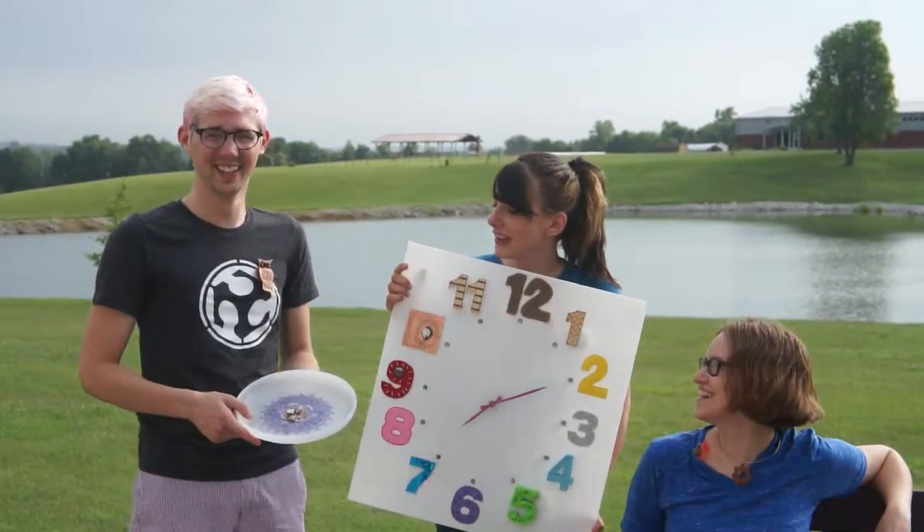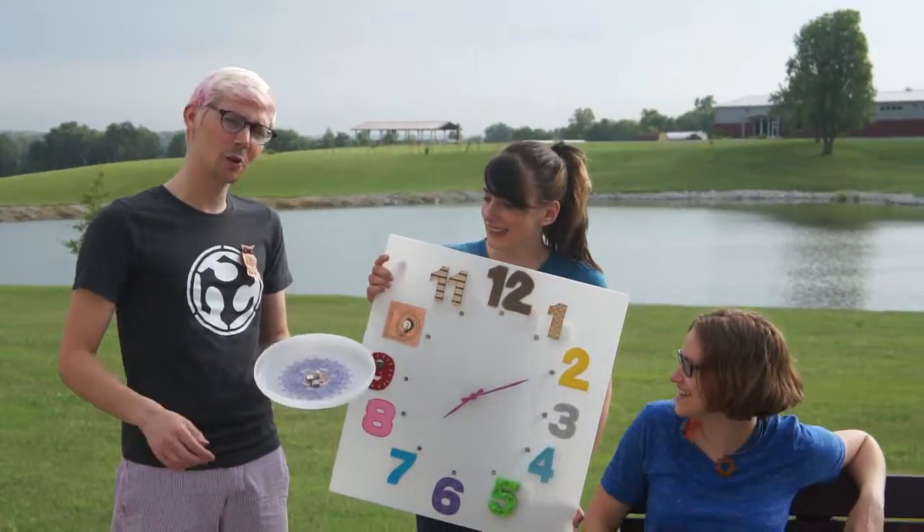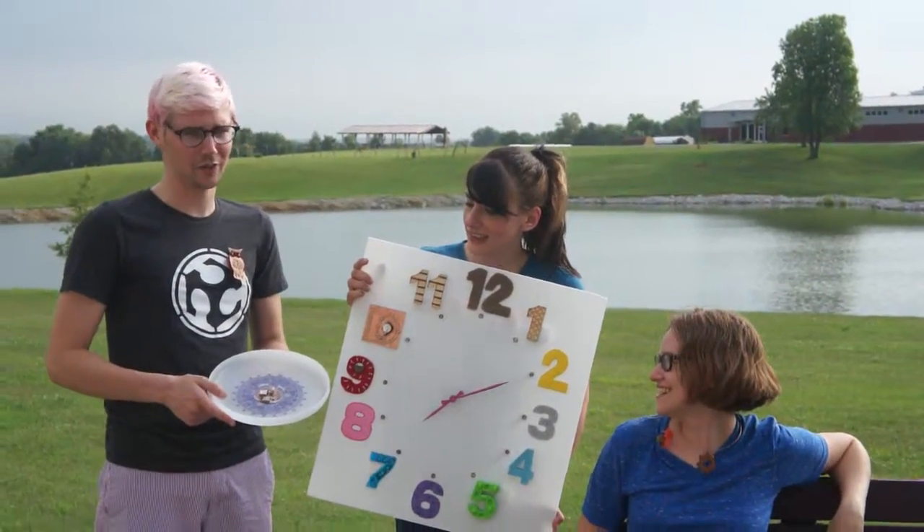Hi, I'm Colton Jackson. I made a GPS frisbee. You throw it around and it keeps track of where it's being thrown around at.